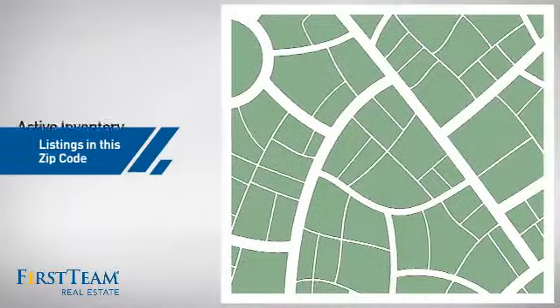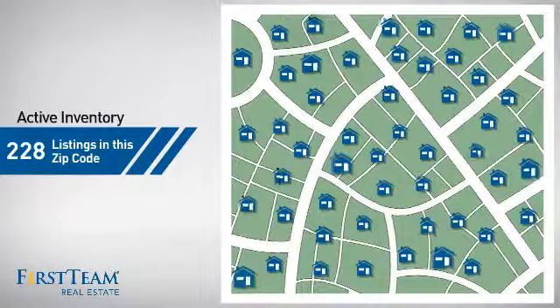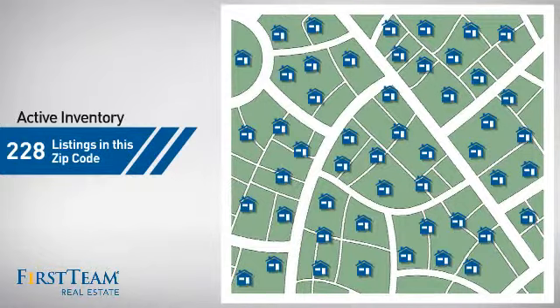Wondering how it stacks up against the competition? There are now just under 230 homes on the market within this zip code.